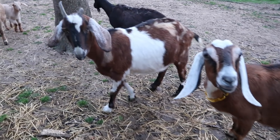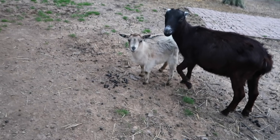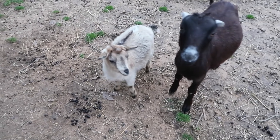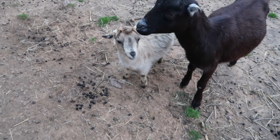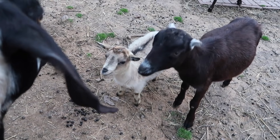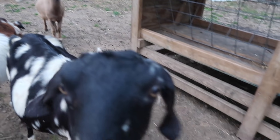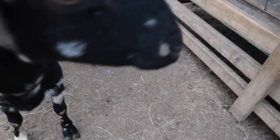Hey, ladies. Hey, beautiful girls. Gretchen Wieners — the tiniest goat. I don't have food for you. They're a little freaked out by the camera.